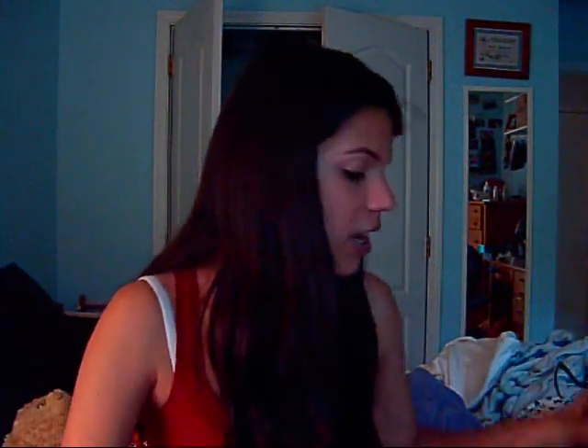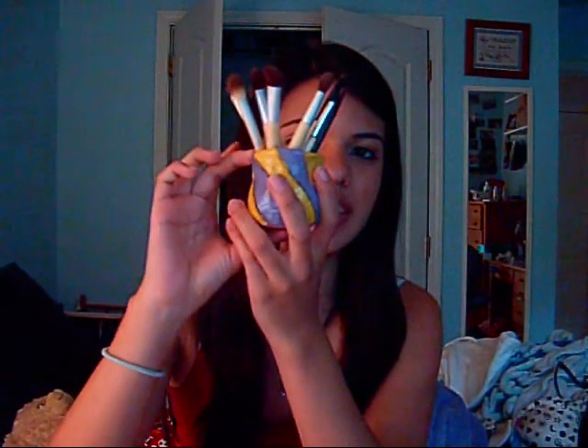I'll show you guys this — I'm not sure if you guys have seen this yet. I made this in ceramics. I just hold my brushes in here and also my tweezers. It's purple and yellow, and it has my name on there. You can't see all the texture on it, but I did different textures on each little line. It's a pinch pot that I made. I'm in ceramics one and I really wish I had taken ceramics two.